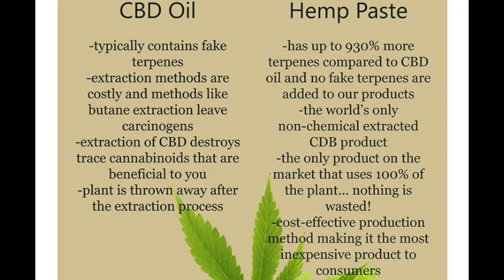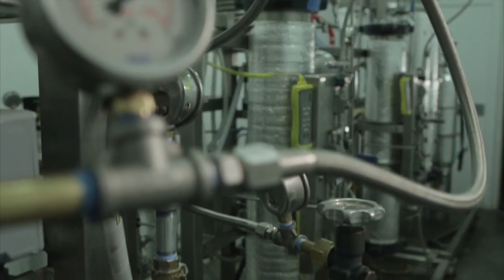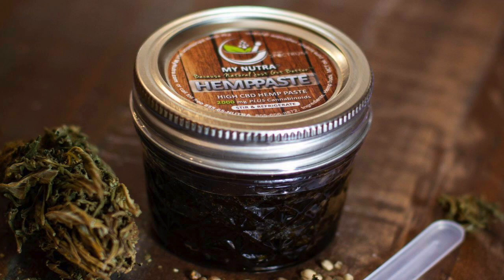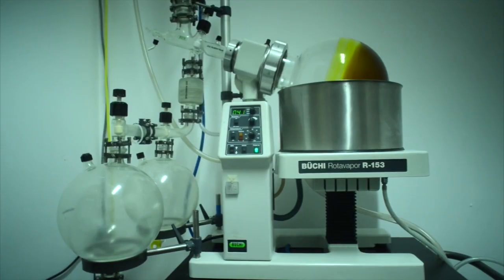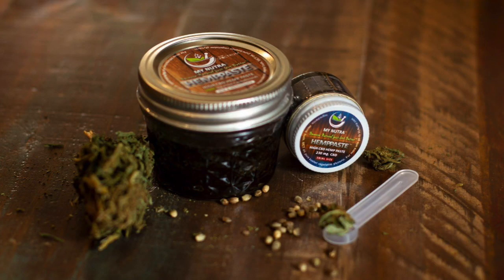Let's look at some differences between CBD oils and whole plant CBD, like hemp paste. The commonly used butane extraction process in CBD oils leaves behind a residue which is carcinogenic. Hemp paste uses no chemicals and is slow cooked at low temperatures in a BPA-free glass mason jar. CBD oils have a harsh taste and a burning sensation due to the damaging extraction process. Because hemp paste is not chemically processed, the natural chlorophyll and terpenes are still intact, leaving the natural flavor.